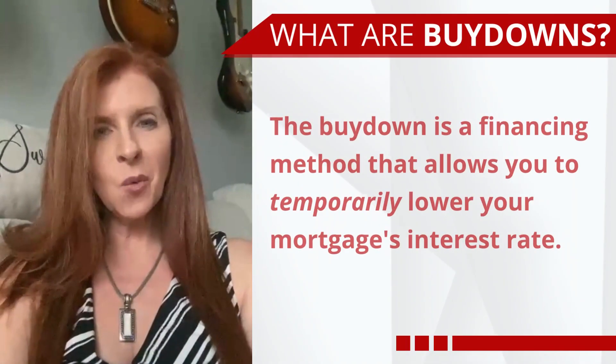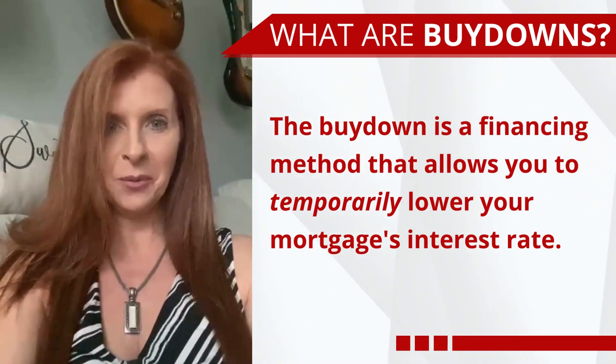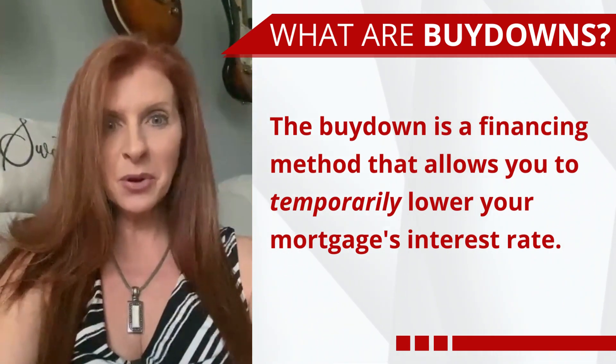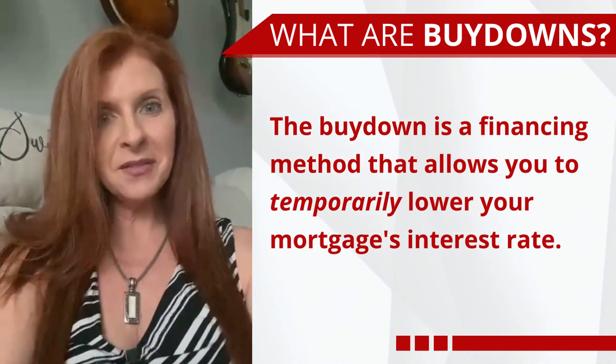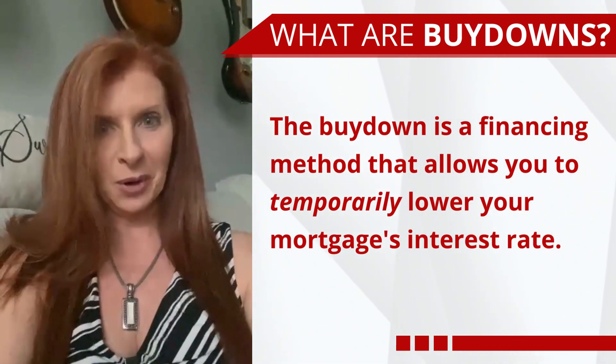Hi everybody, it's Eileen Winfrey with LPT Realty. I wanted to take a couple of minutes today to talk about 2-1 buydowns. Whether you are currently in the market, purchased a home in 2023, or you're getting ready to put your home on the market, you need to know what the 2-1 buydown is, what the advantages are for the buyer and/or the seller, and how it works.